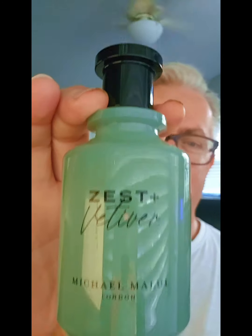I'm going with Michael Malol's Zest Plus Vetiver today. For those that don't know, I love Michael Malol. I have about eight fragrances from that house, and this is one of my newest acquisitions.